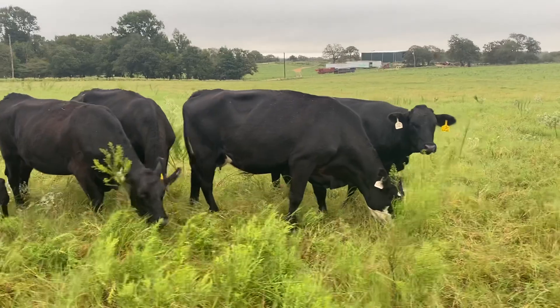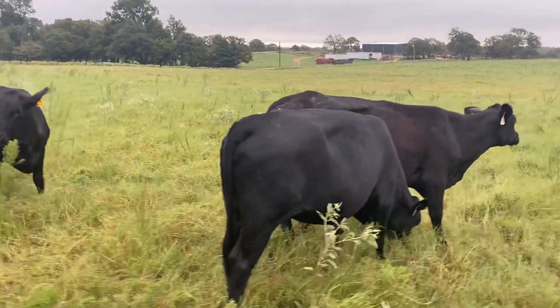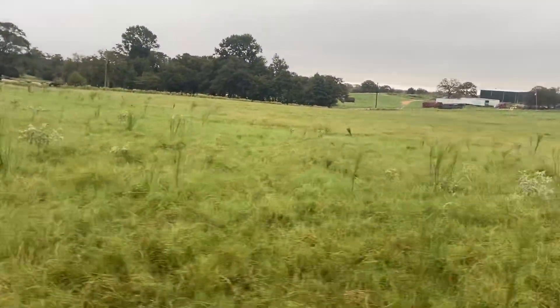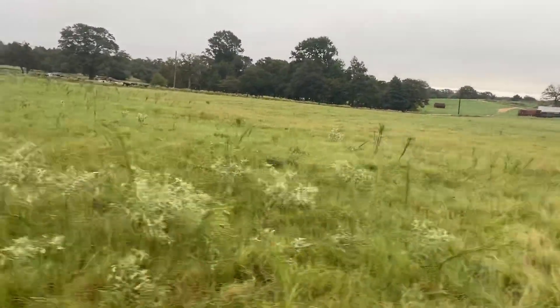There's 11 of them. I've got a couple that just kind of walked off — let me get you a shot over here. What I'm gonna do is sell these cattle right here at $1,050.